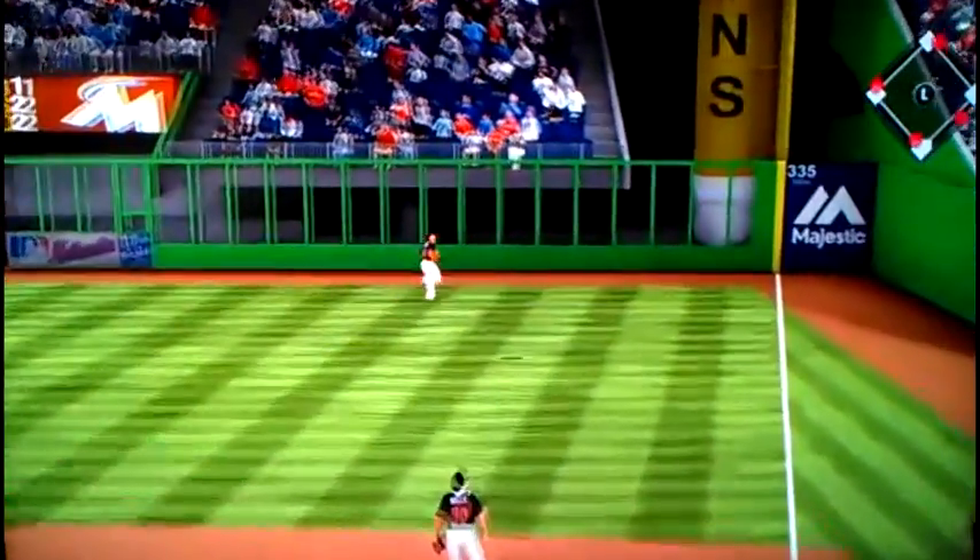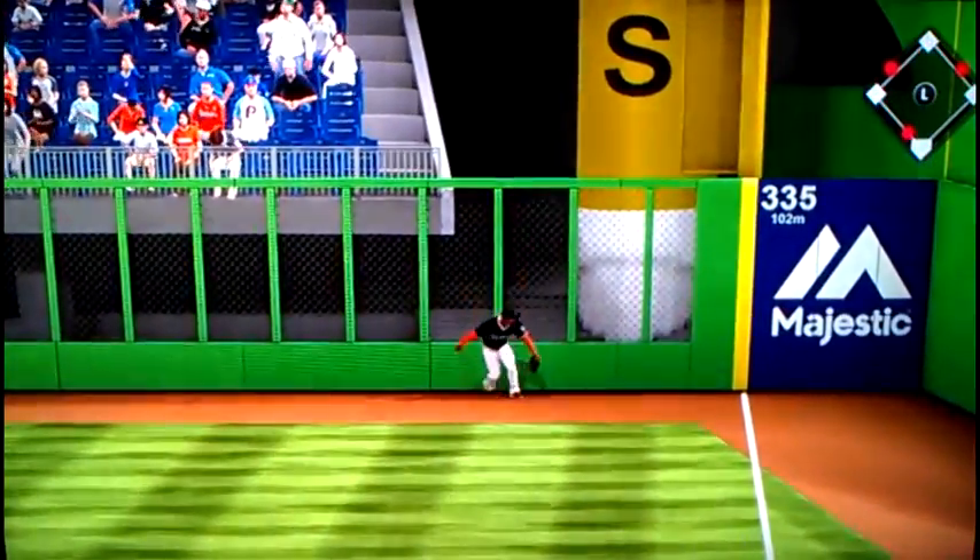At least skies it to right field. That's pretty well hit. It is deep. It is gone — another home run.